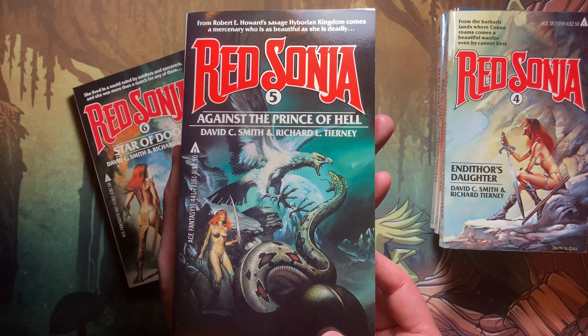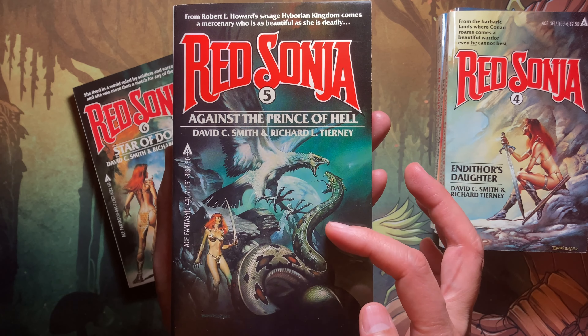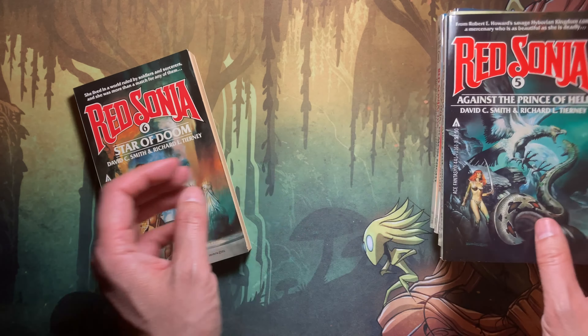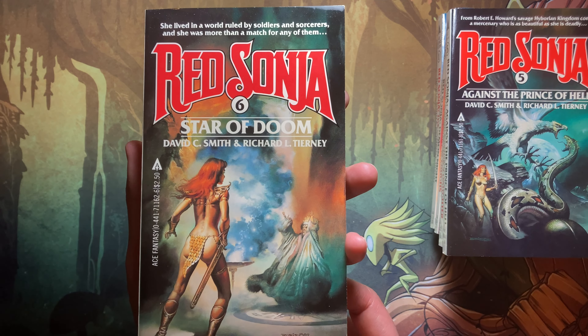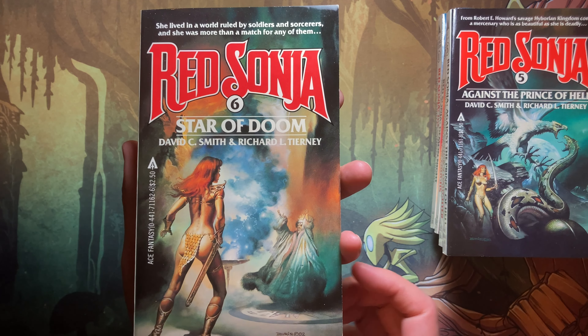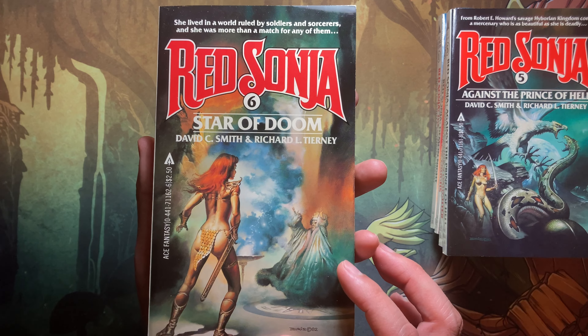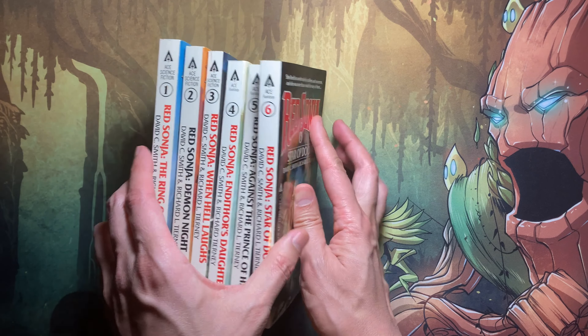Book five is 'Against the Prince of Hell,' and you can see some fantastical creatures on the cover. The last book of the bunch is 'Star of Doom,' where you can see she's getting ready to slay a magic user.